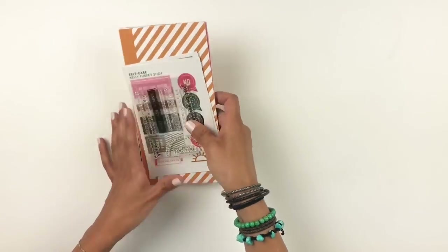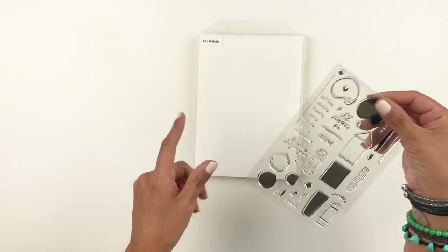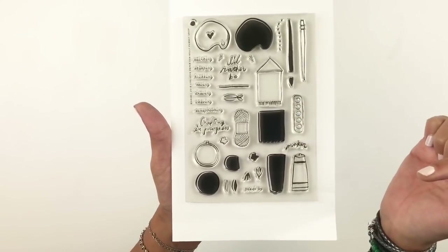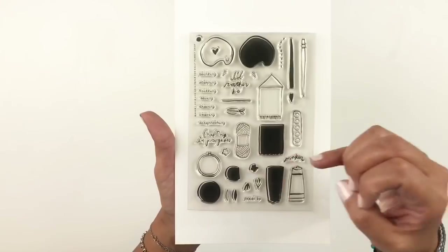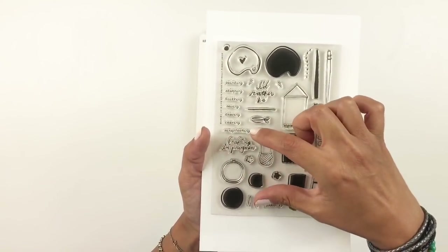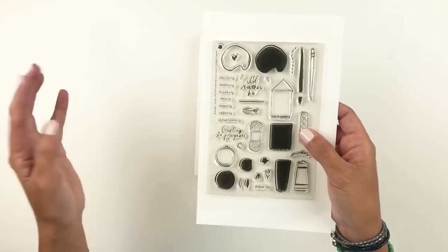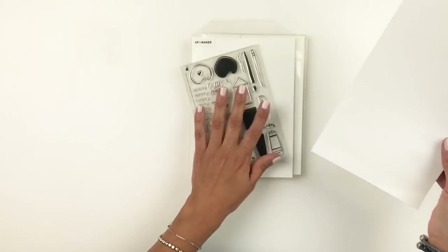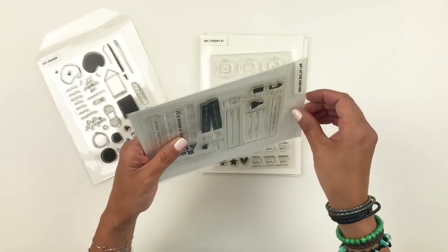I want to share the stamp sets with you. The first one is called Maker, and it was designed by Tina from Life Love Paper. It has paint brushes, watercolors, and those little tools — I guess they're for quilting and things like that — plus yarn, painting, stamping, knitting, sewing, drawing, weaving, and scrapbooking. Most of them work for me — I don't do knitting, but I'd rather be drawing or scrapbooking, so you can kind of build it as you please. I already have an idea: my daughter is a drawer and I wanted to document something really cute she had drawn.